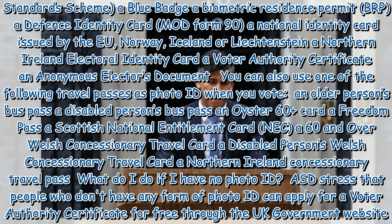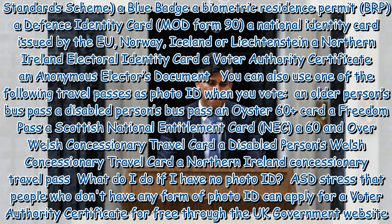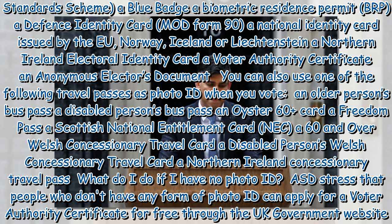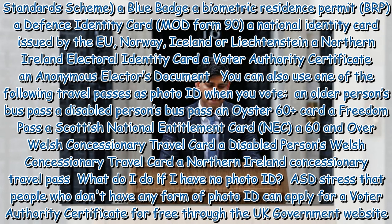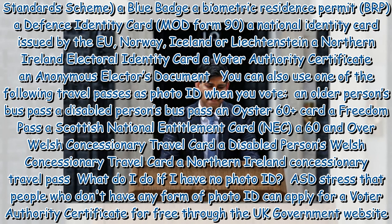Valid forms of ID include: a UK or Northern Ireland photo card driving licence (full or provisional); a driving licence issued by an EU country, Norway, Iceland, Liechtenstein, the Isle of Man, or any of the Channel Islands; a UK passport; a passport issued by an EU country, Norway, Iceland, Liechtenstein, or a Commonwealth country; a PASS card (National Proof of Age Standards Scheme); a Blue Badge; a Biometric Residence Permit (BRP); a Defence Identity Card (MOD Form 90); or a national identity card issued by the EU, Norway, Iceland, or Liechtenstein.